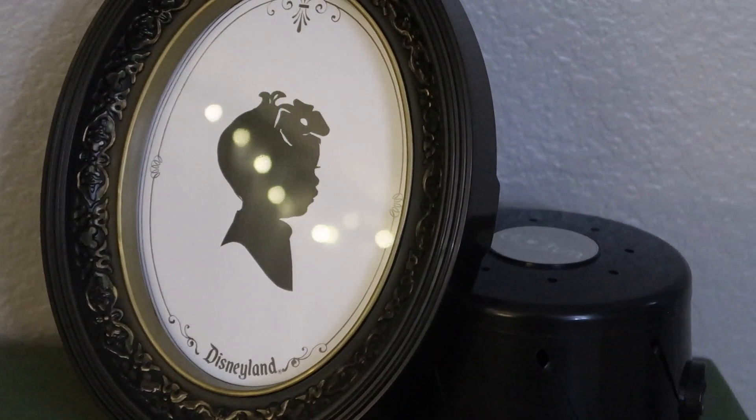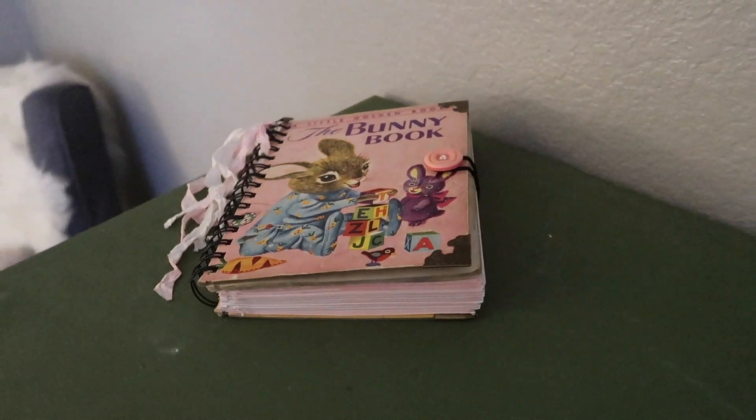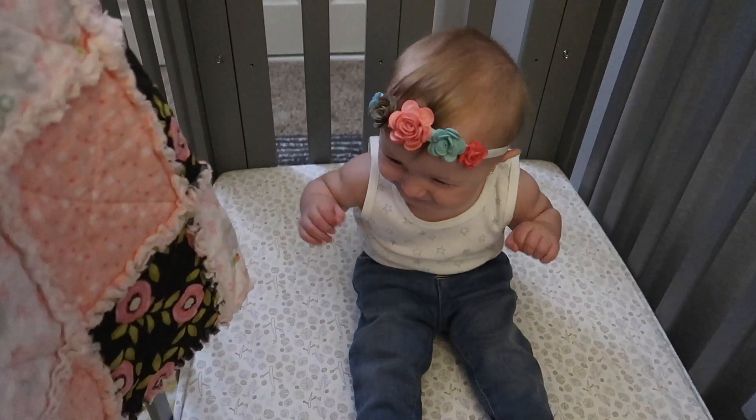On top of the dresser we have this hand-cut silhouette from when June went to Disneyland for the very first time — such a special memory. We also have a book that was handmade by one of our viewers, which is super special. Above the dresser is a photo canvas blown up from photographs of when we were revealing Juniper's name. We put so much time into that name reveal video and embraced all these nature elements, so we knew we wanted that photo in her nursery someday.